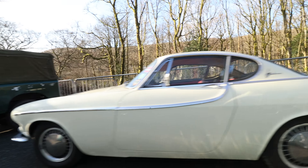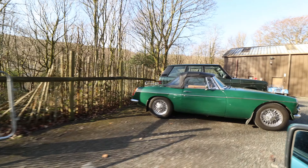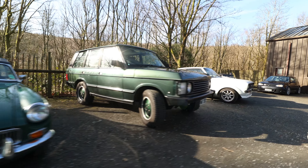Well, there you have it - part one of our KLMC meet at the Lakeland Motor Museum. You've seen us meander around a few motors, but there's lots more to come. Watch out for part two, and thank you for watching.